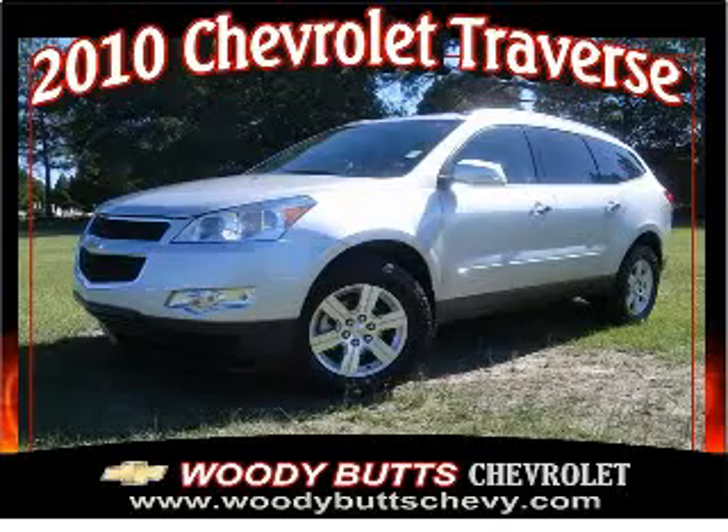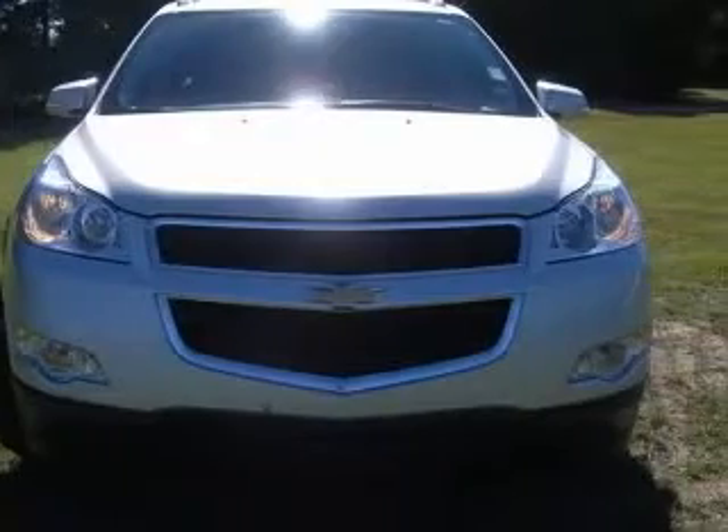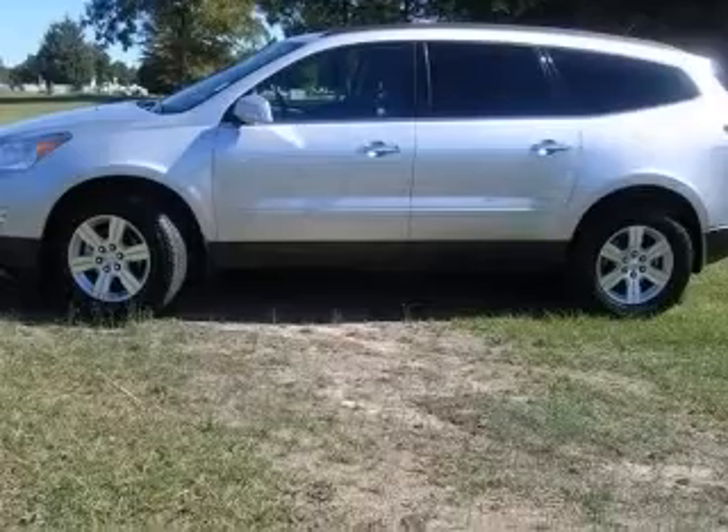We are proud to present this excellent 2010 Chevrolet Traverse. This Traverse has a 3.6L V6 engine and an automatic transmission. This vehicle has a silver exterior and includes the following options: